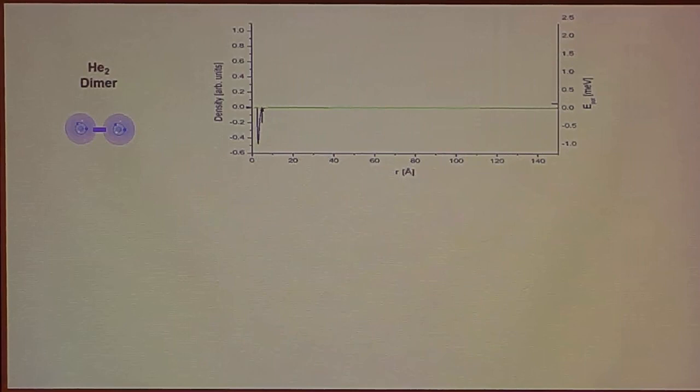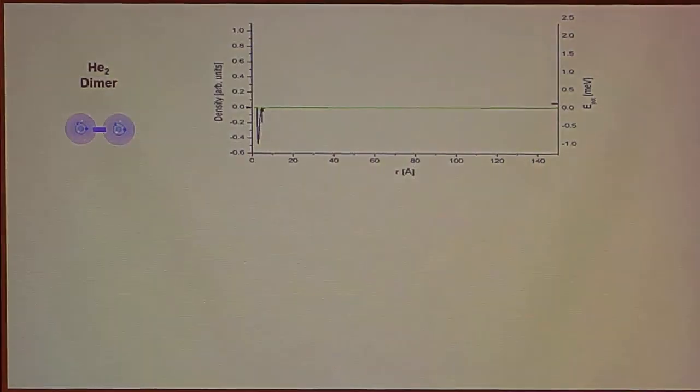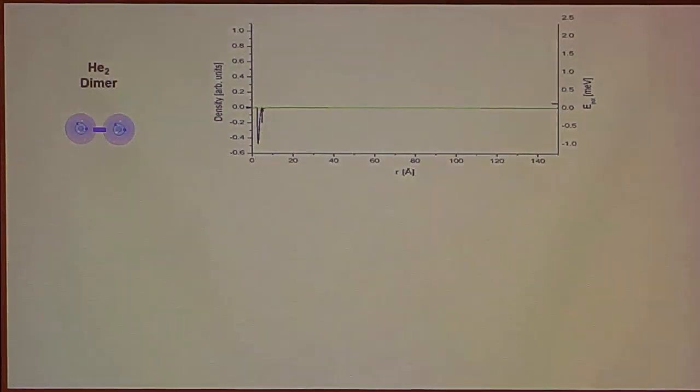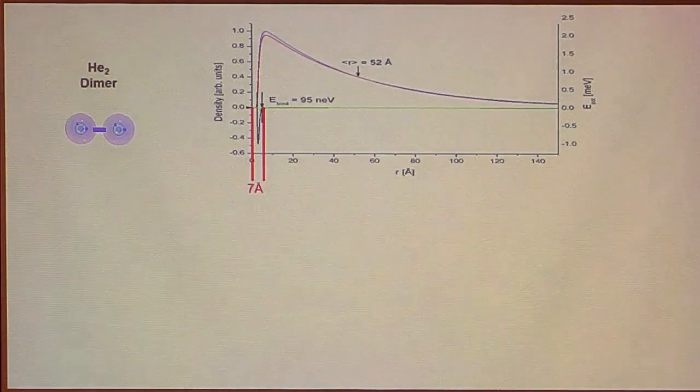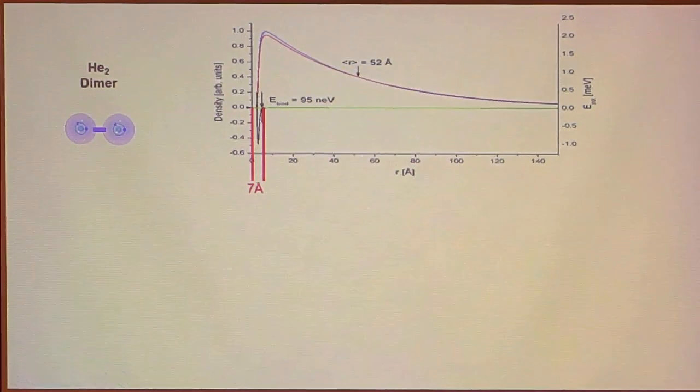Why is this such a good system for few-body physics? The reason is that the van der Waals interaction is so short range. I've plotted it here on a scale reaching out to 150 ångströms — the size of the atom being one ångström — and you see the potential is very, very shallow: on the scale here it's one milli-electron-volt, compared to normal molecules which are a factor of 10,000 more deeply bound. The range of that potential is about seven ångströms. The calculated wave function doesn't live in the short range of the potential; most of the wave function is out where there is no potential at all, where it decays exponentially.